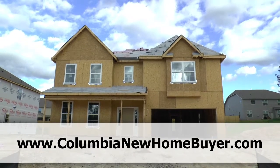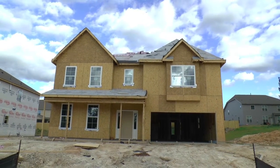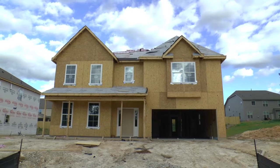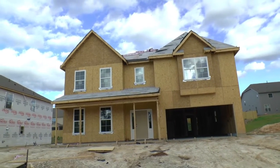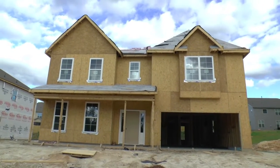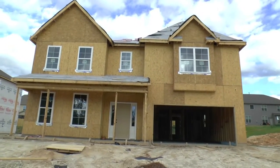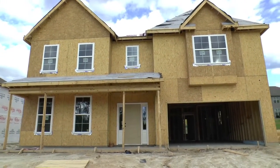Today we're actually in Blythewood, South Carolina, and we're getting ready to do a BuildWatch video. BuildWatch is a video diary series where we watch a home being built from the ground up, and today we are in the Langford Crossing neighborhood. This is a Yates plan built by Mungo Homes that we're checking up on the latest build progress.